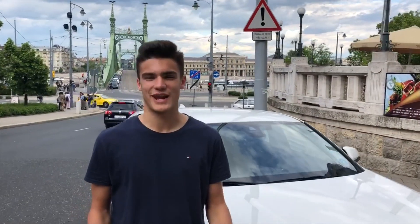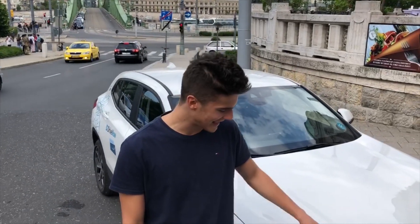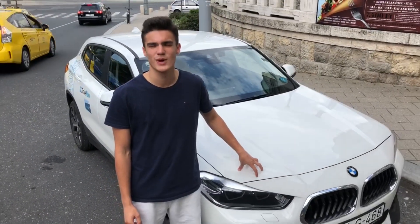G'day guys, this is PowerSlide and we are here in Budapest, as you can see behind me — beautiful Budapest — and we are here to test the BMW X2 with the new DriveNow carsharing program, so it should be exciting.